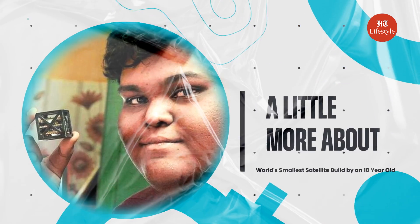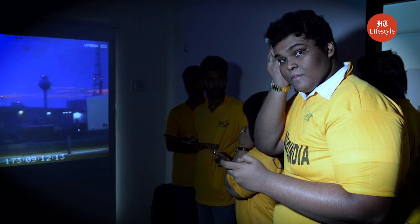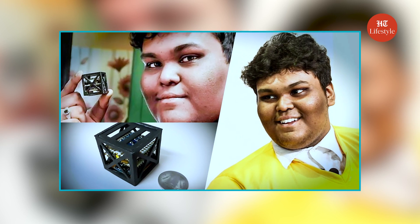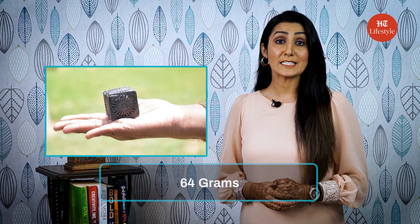The smallest satellite ever launched by NASA has been made by an Indian. Today we will talk about Rifat Shah Rukh, the man behind this innovation. At the time of its launch in 2017, when Rifat Shah Rukh designed and built the satellite, he was just 18 years old. He named it KalamSat, after late President APJ Abdul Kalam.